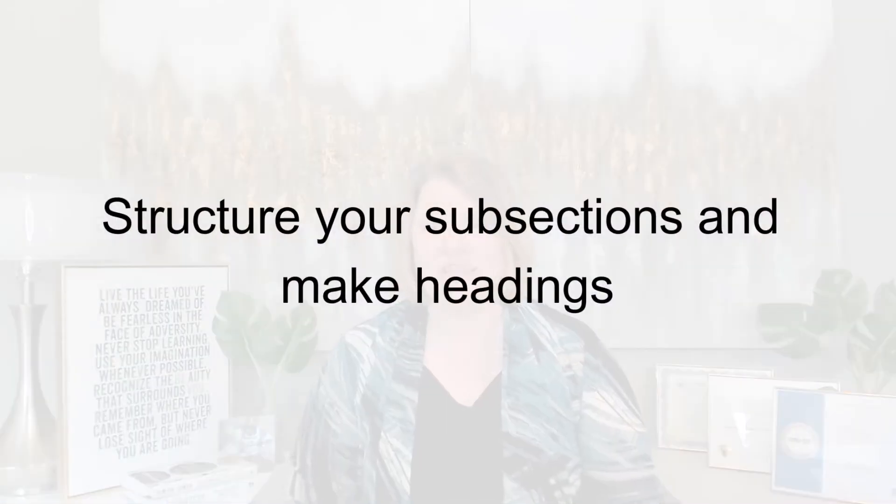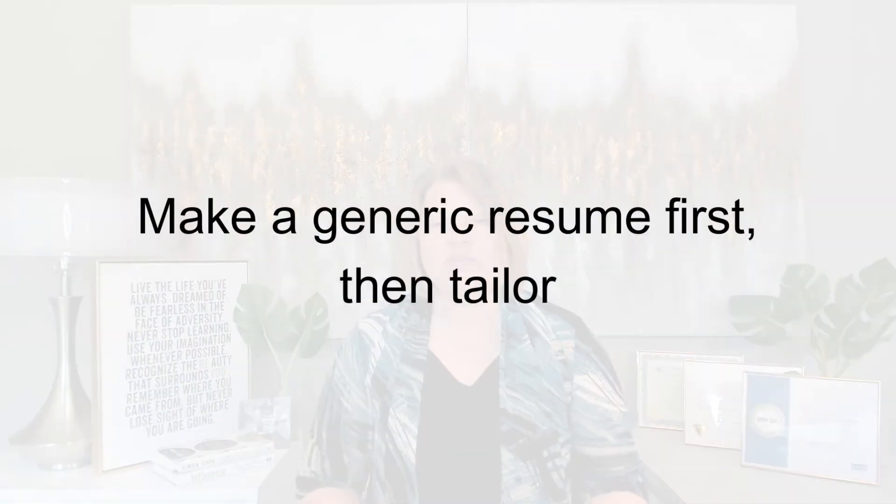It's time to structure your subsections and make headings. Your section heading acts as a shortcut so the employer reading your resume can jump to the sections they are interested in without reading your whole resume. Put down the standard resume sections in this order: Header, Summary, Skills, Work Experience, Education and Training, then organize your information around those. A resume outline is a flexible document — you can tweak headings and add, remove, or swap sections if that makes sense. You will want to make a generic resume first, then tailor. Writing an all-purpose resume first is a great time saver because it stops you from staring at a blank page and makes customization easy.